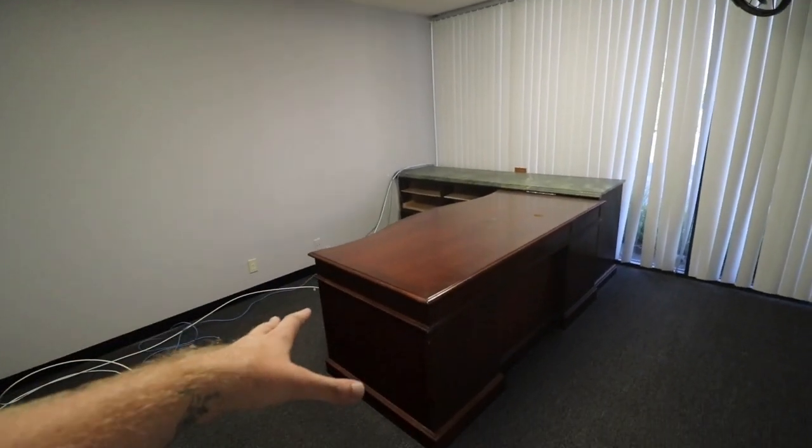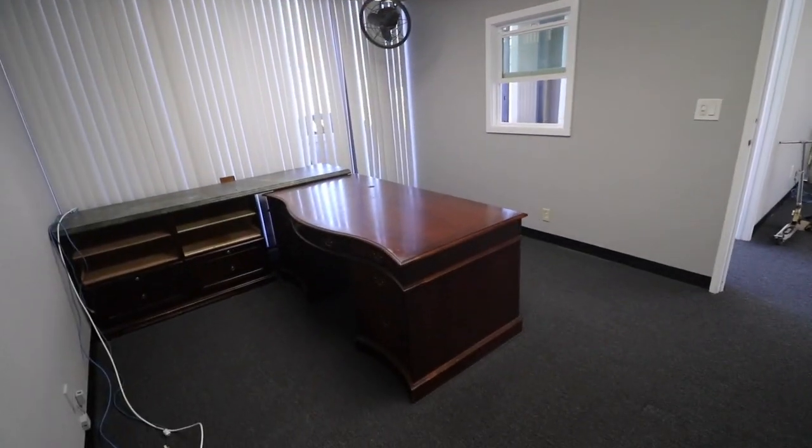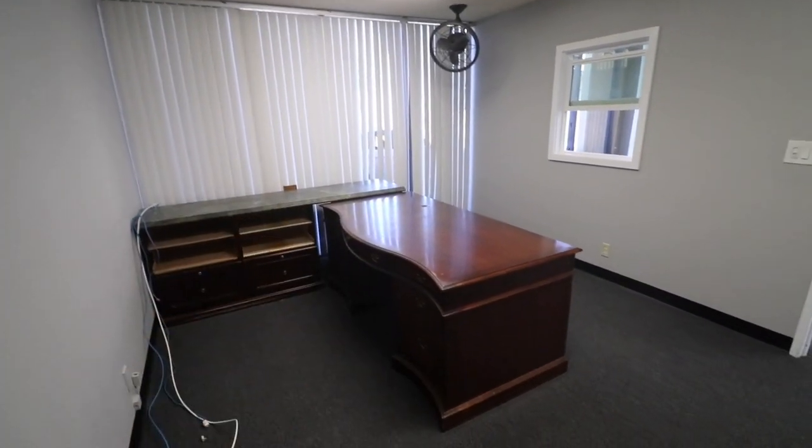They left these here — I don't want these, so they're gonna come take them. But this is gonna be the podcast room where we have our podcast, and also my office. So we'll have a sound recording room in here for sure.